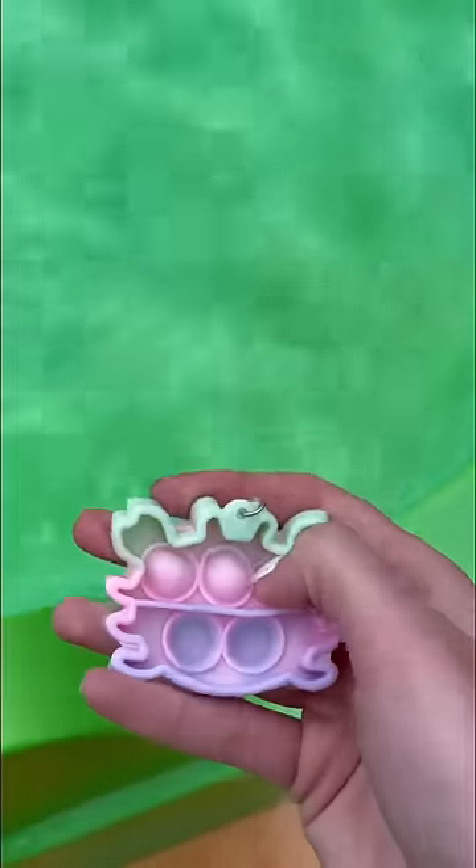A mini pop it is awesome because it's super portable and it's waterproof. The crab is now back in its original environment.